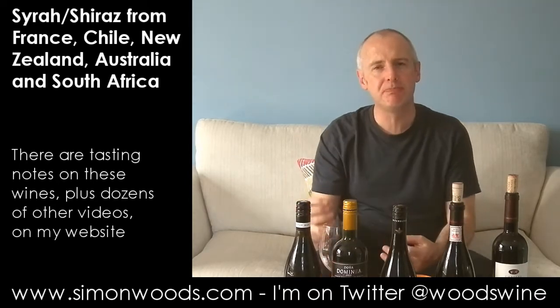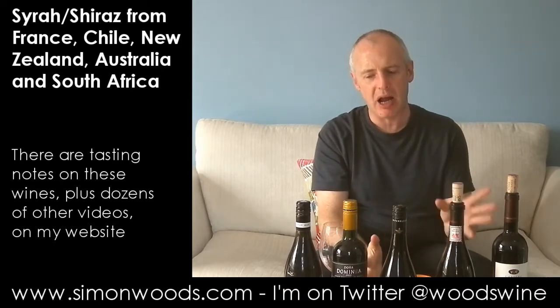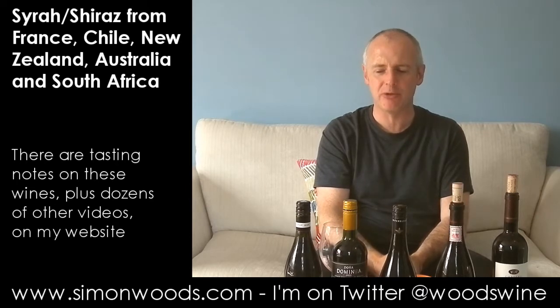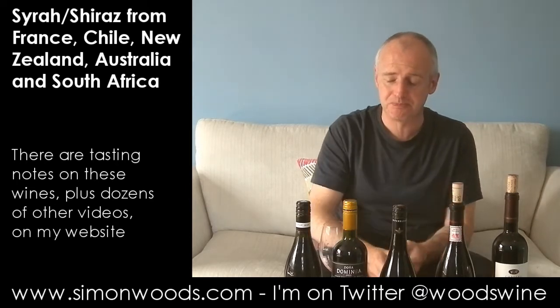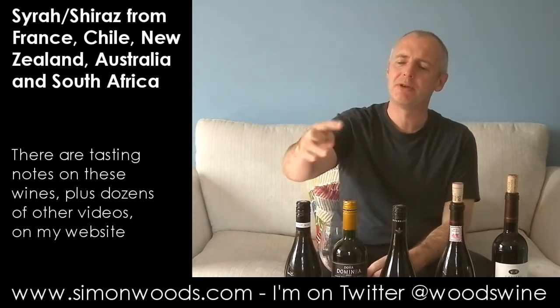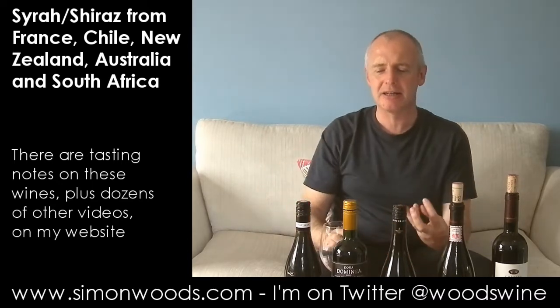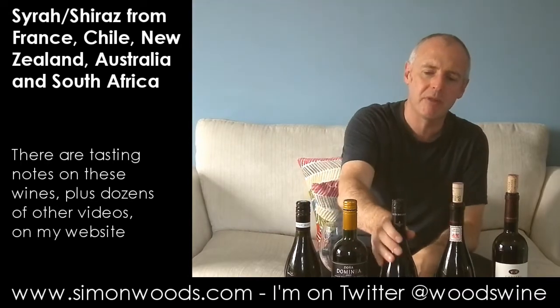The fruit's just bordering on the jammy. Getting that slight baked character. I don't mind it, but I think it's just a little bit too loud for my personal tastes — I know a lot of people will love it. I almost want something halfway between the two: something with the fragrance of the first and the body and ripeness of the second. Maybe we'll find it in wine number three.